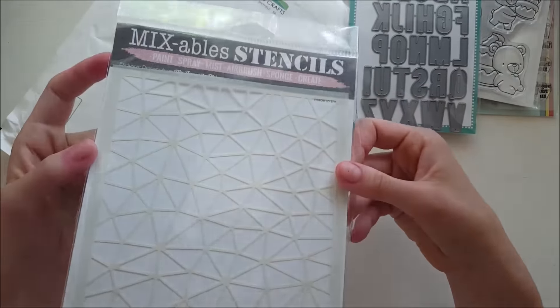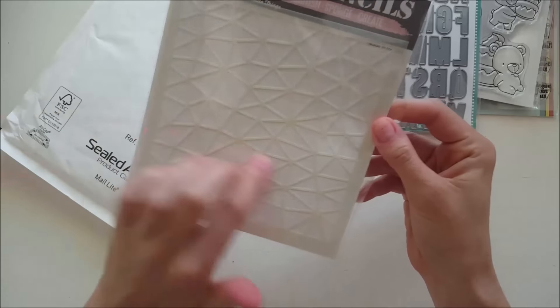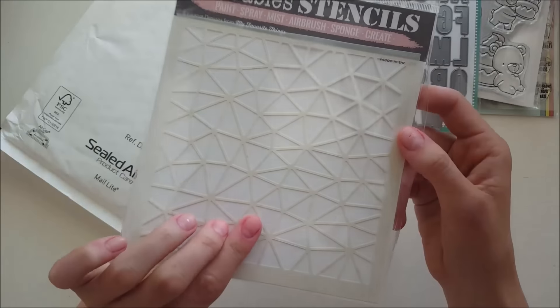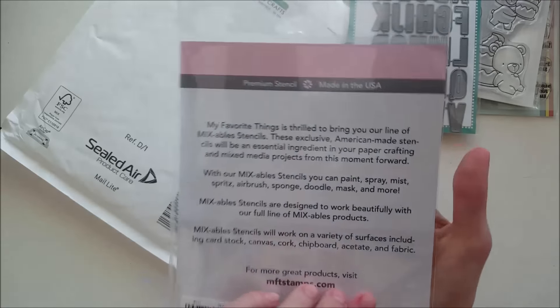I also got a stencil - I'm not sure which release this one is from, but I thought it would be fun to do some backgrounds with, or use with my texture paste and my distress inks because the pattern is kind of delicate. That was all from that first batch.